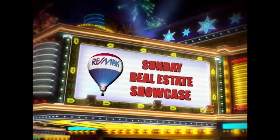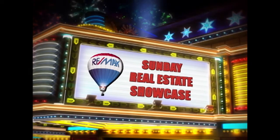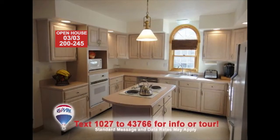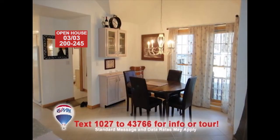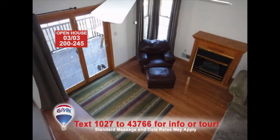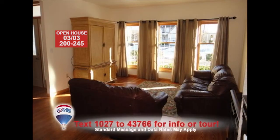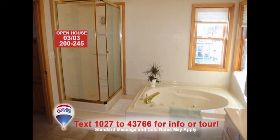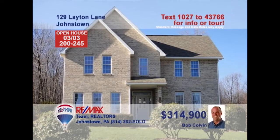Welcome back to the Showcase. Bob Colvin, listing leader for the Bob Colvin team, says this four-bedroom Richland home is a must-see. Making your favorite meals will be a breeze in this amazing kitchen. And you can enjoy those meals in the breakfast nook or in the formal dining room. Spend time with friends in the family room with vaulted ceiling or in the quiet, intimate living room. Gorgeous bedrooms, too, as well as a master bath with jetted tub and corner shower. Call a buyer agent for a tour.